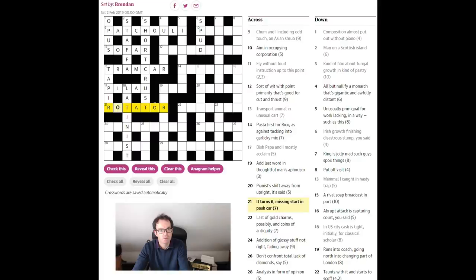Let's try and use the P. 'Aim in occupying corporation' — I should be able to solve that. Can't sort it with 'point primarily' — that's good for 'cut and thrust.' With 'point primarily' that strikes me as being an indication of the primary letter of the word 'point,' which is a P.